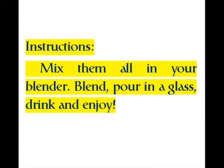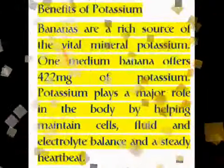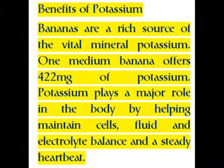Benefits of potassium: bananas are a rich source of the vital mineral potassium. One medium banana offers 422 milligrams of potassium. Potassium plays a major role in the body by helping maintain cells' fluid and electrolyte balance and a steady heartbeat.